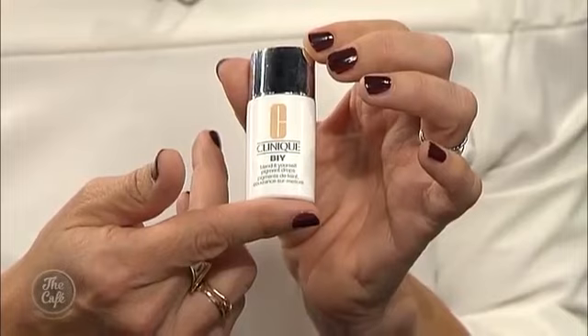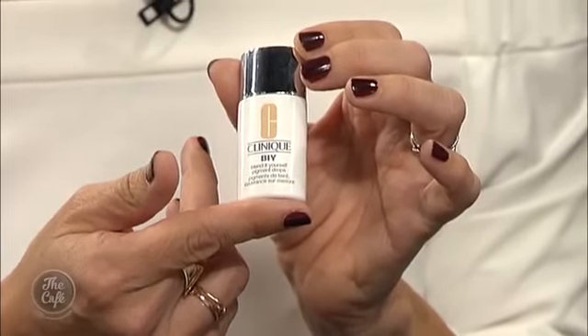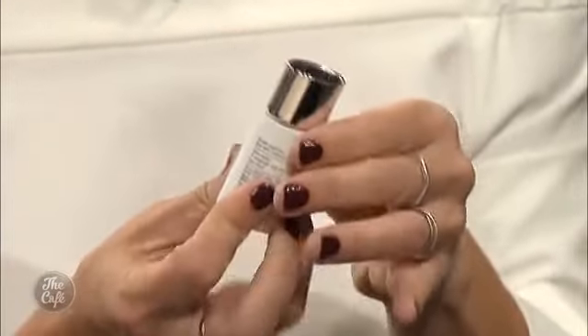And these are the Clinique BIY — Blend It Yourself — launching this week on the 17th. These are little make-up drops that you put into your moisturiser. They're very runny, so they just go into your moisturiser and you create a tinted foundation. That is fantastic.